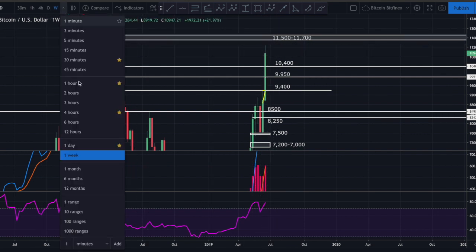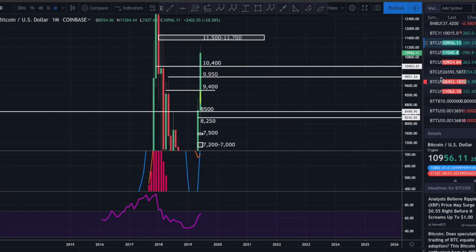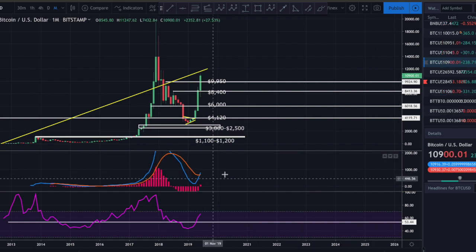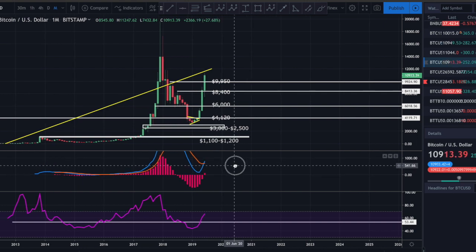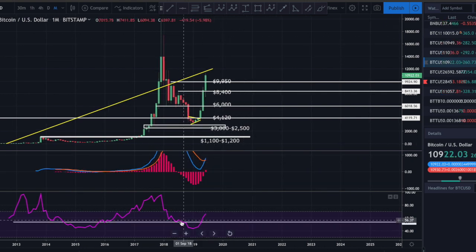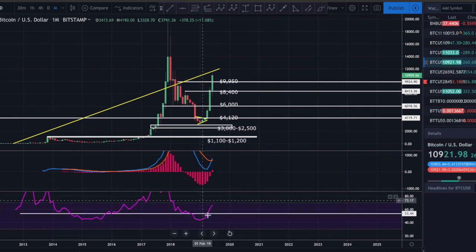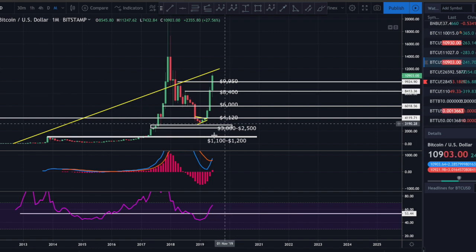Let's check the monthly on Bitstamp since we have a little more history there. Fresh cross above the signal line and MACD line, fresh cross of the histogram into bullish territory on the monthly - that is extremely, extremely bullish. Looking at the monthly RSI - not quite overbought yet. So again, nothing but strength there. We could see a nice pullback in the short term, and that would not affect the monthly. The overall monthly just looks beautiful.